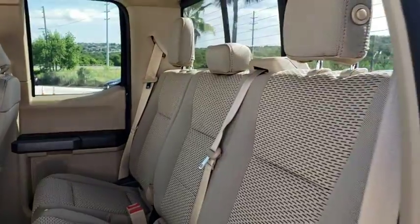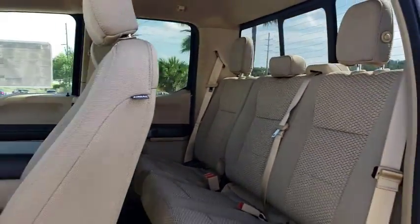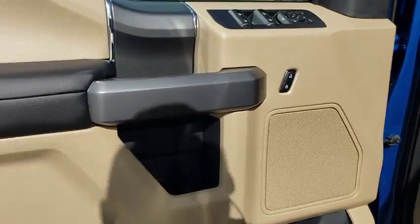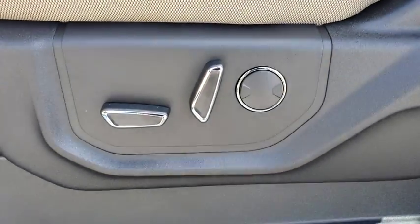Cruise control. Floor mats. Four-wheel drive. Four-wheel disc brakes. AM FM stereo radio. MP3 player. Fog lamps. Power door locks. CD player.